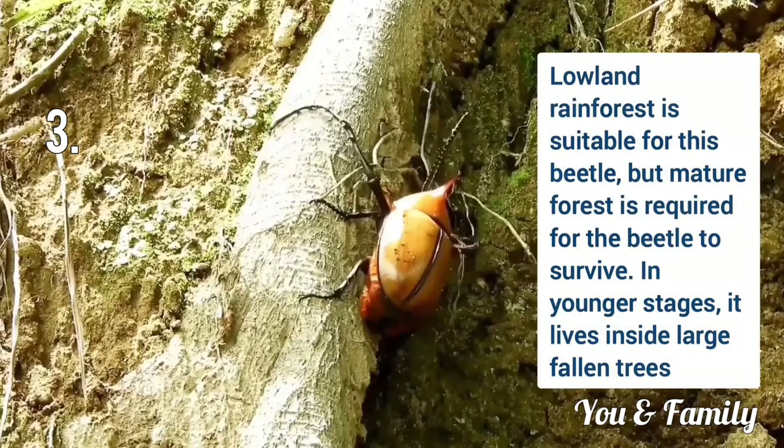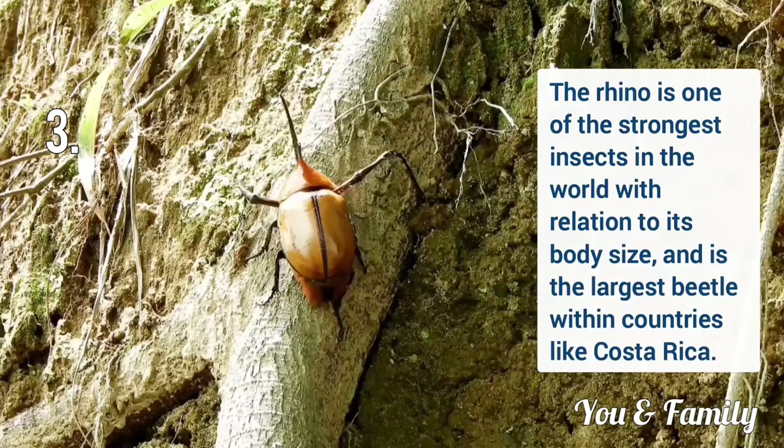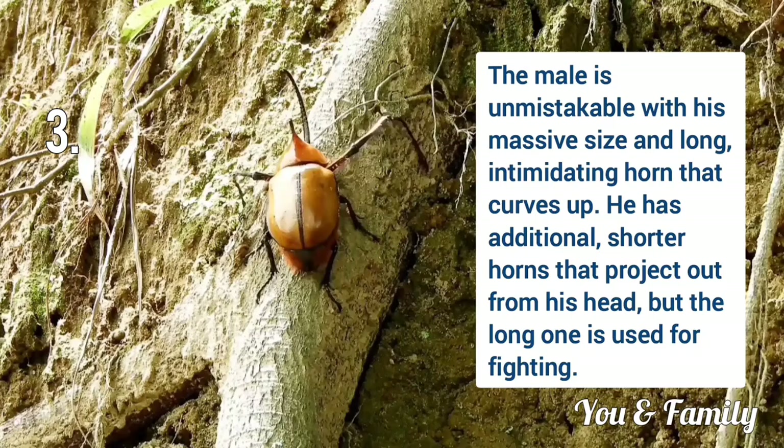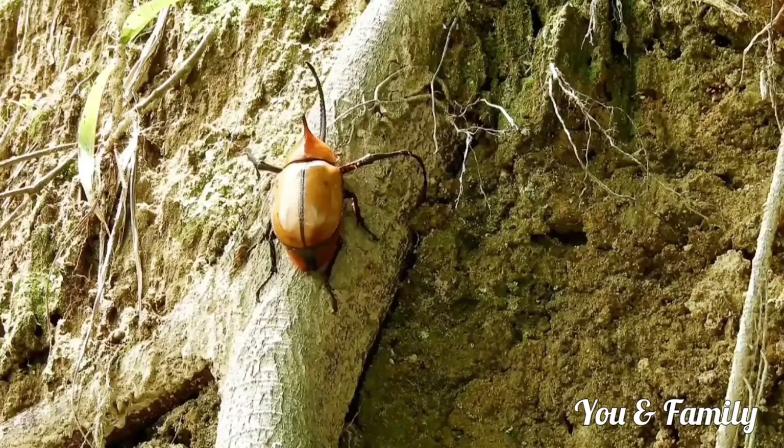Rhinoceros Beetle, scientific name is Megasoma elephas. Lowland rainforest is suitable for the beetle but mature forest is required for it to survive. The rhino beetle is one of the strongest insects in the world relative to its body size. The male is of massive size and has a long intimidating horn that curves up. Males fight over females and feeding sites but are not very aggressive otherwise.